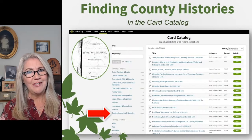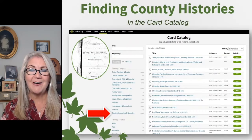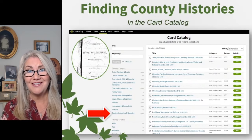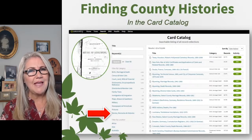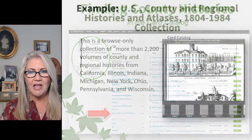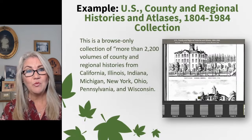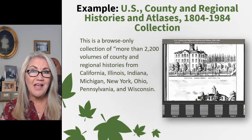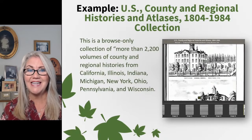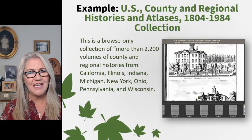That's maps — and you can bring old maps you find into Google Earth to build them into your family story. Let's talk about county histories. There are lots in the card catalog. Here's one example: US County and Regional Histories and Atlases, 1804 to 1984 — more than 2,200 volumes of county and regional histories covering lots of different states. I love these because of the pictures and the unique information that gives you a snapshot in time.